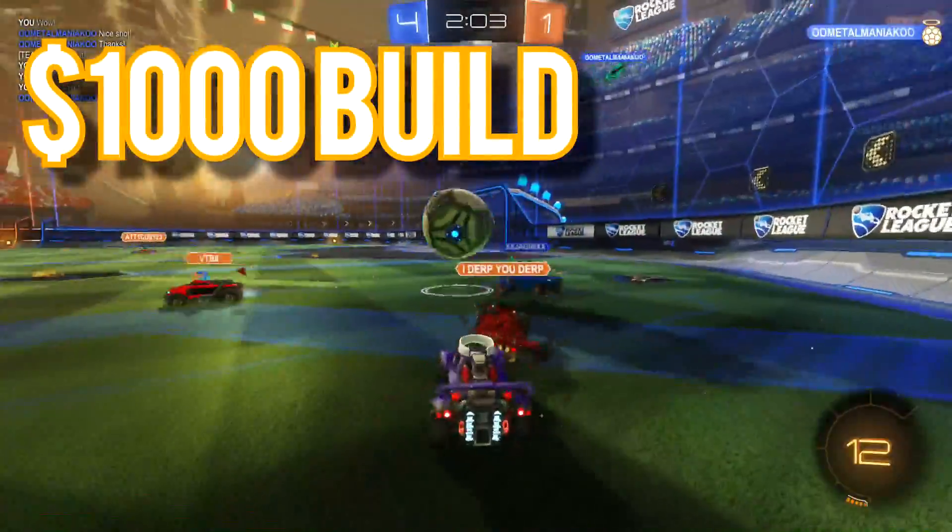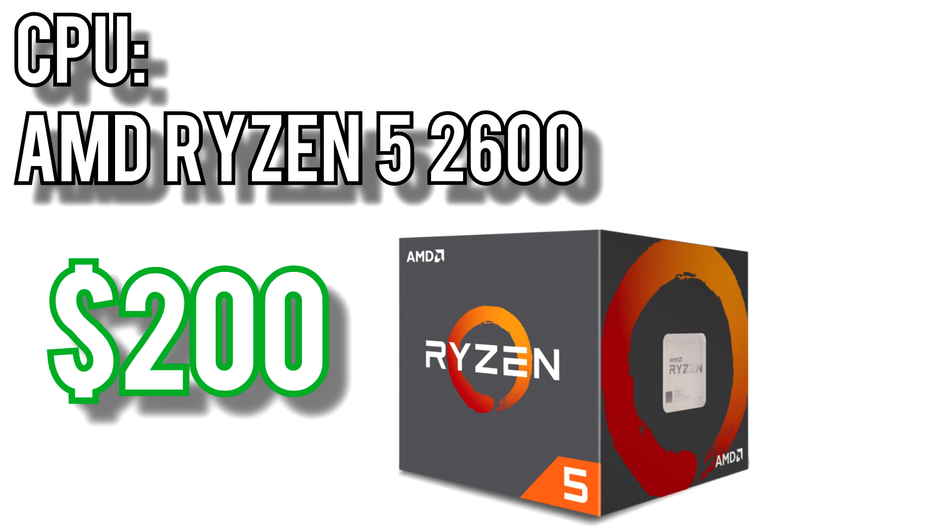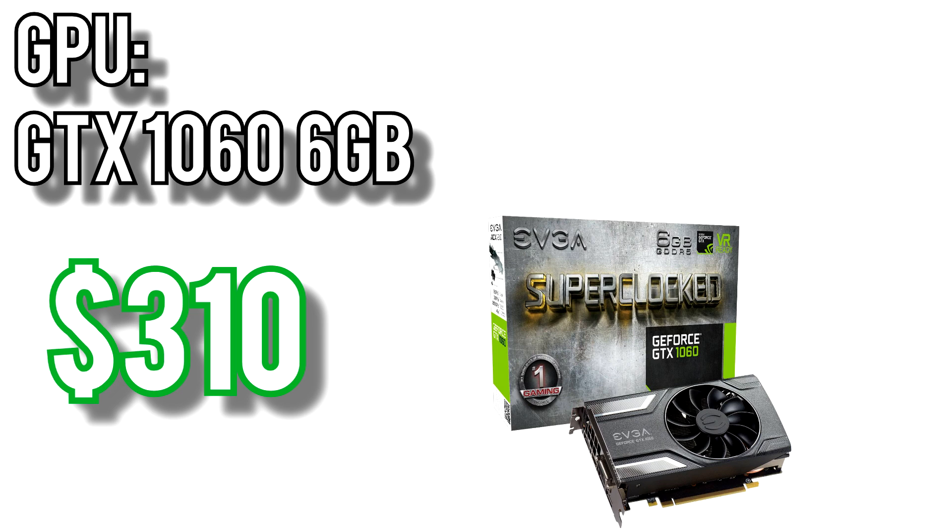Last but not least, let's take a look at the $1,000 build. For the processor I went with AMD's Ryzen 5 2600 for $200. This is the latest Ryzen release and is a monster of a CPU — a 6-core 12-thread processor running at 3.4GHz with boost up to 3.9GHz, supports memory up to DDR4-2933, and has a huge 16MB of L3 cache. Maybe the best part is that it's unlocked — you can overclock it out of the box for free extra performance — and from what I've seen, the 2600 overclocks quite well. For the graphics card I picked Nvidia's GTX 1060 6GB for $310. The 1060 6GB actually has a slightly more powerful GPU than the 1060 3GB, on top of having twice the VRAM.